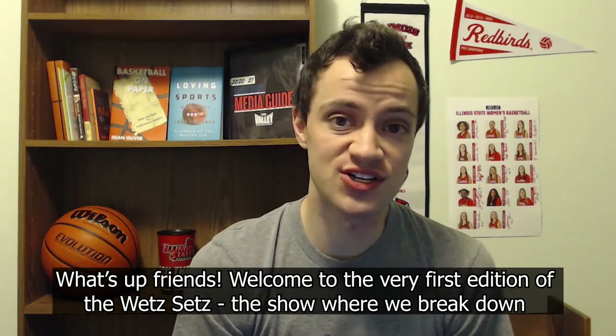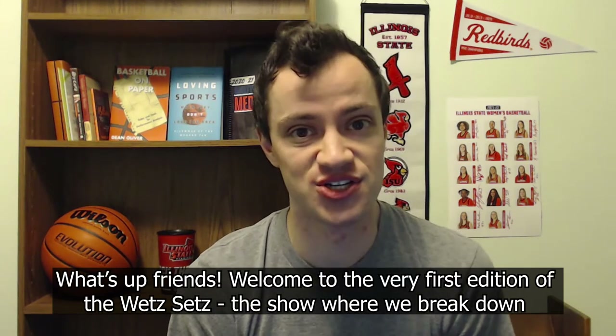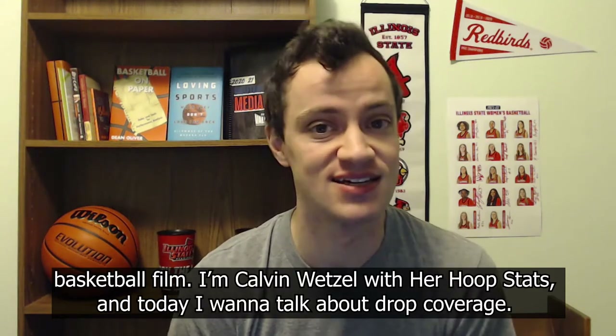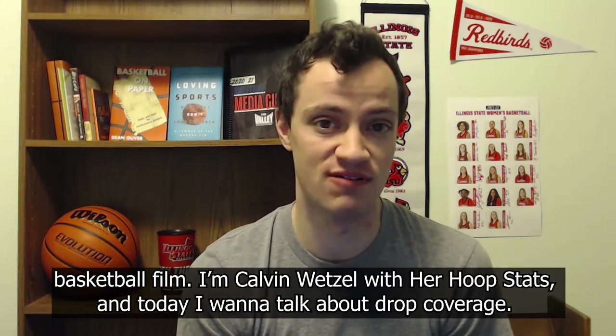What's up, friends? Welcome to the very first edition of The Wet Sets, the show where we break down basketball film. I'm Calvin Wetzel with Her Hoop Stats. Today, I want to talk about drop coverage.